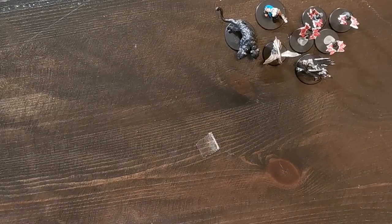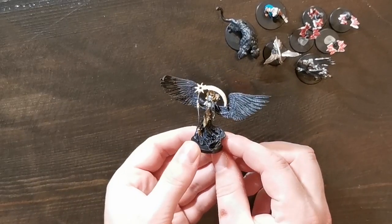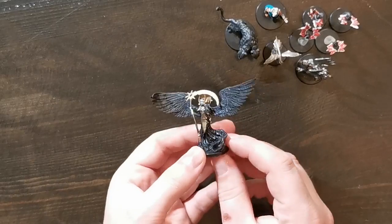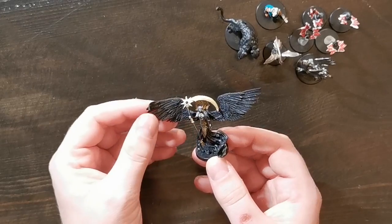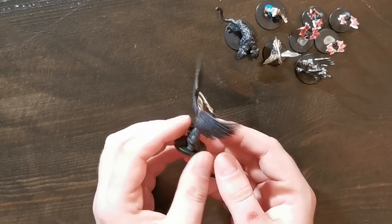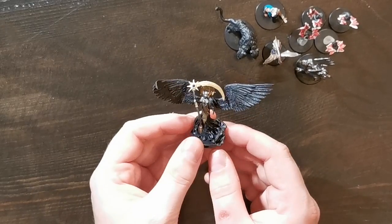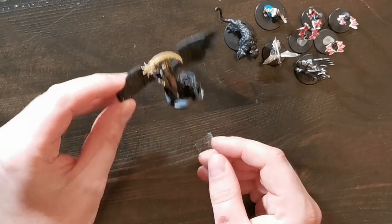Then we have the Death Pact Angel — this is a super cool miniature in my opinion, and it's not hard to see why. She is a death pact angel with the scythe and black wings, basically looking like the Grim Reaper. This is a super cool looking miniature and I'm sure I can get a lot of use out of that one.